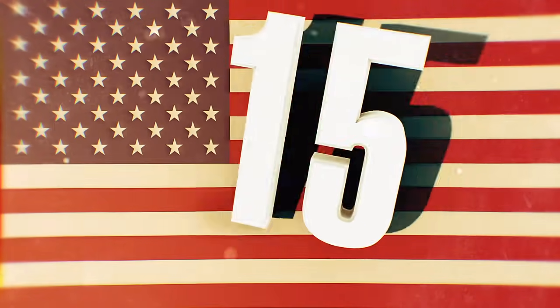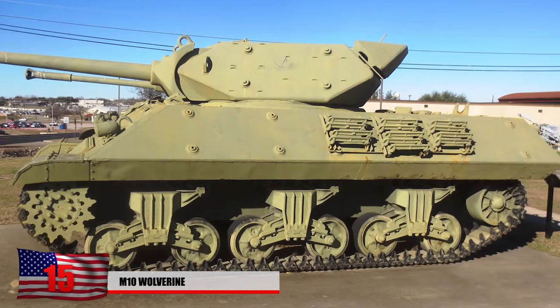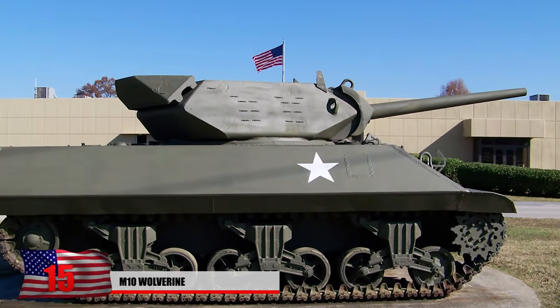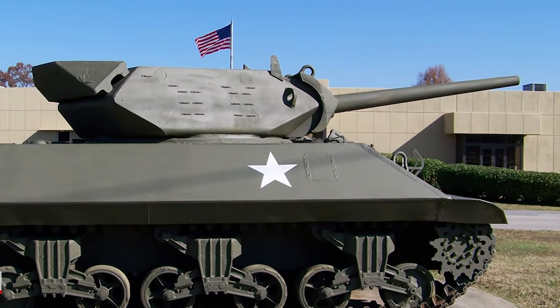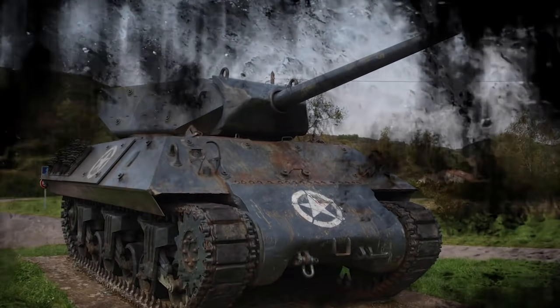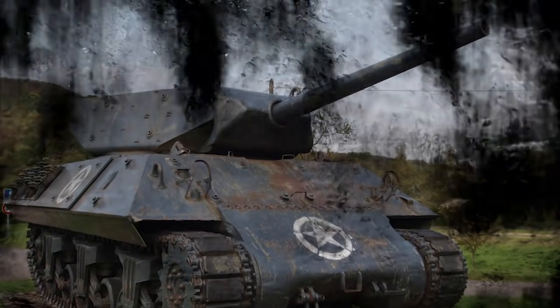Number 15: The M10 Wolverine. This American tank destroyer was utilized on battlefronts in North Africa and Europe. It's unclear exactly where the M10 got its nickname as the Wolverine, but it was likely given after the Second World War. During the Battle of El Gattar in Tunisia, it debuted successfully, being able to annihilate most German tanks. However, during the invasion of Normandy, the M10 proved to be ineffective against the armor of a tank we'll get to later in this video.